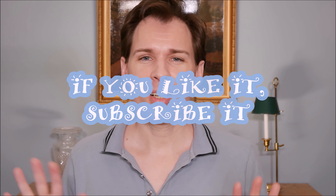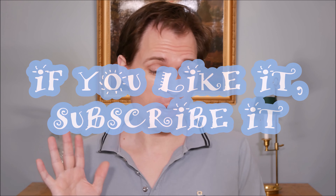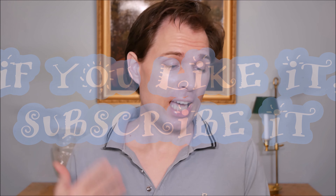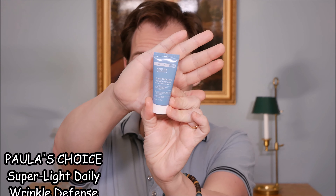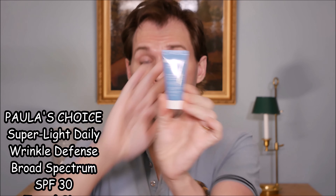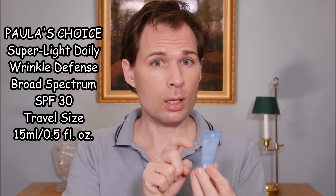Hello guys and welcome to my channel. My name is Jesper Offersen and today we are going to talk about a sunscreen from Paula's Choice. They call it a resist anti-aging moisturizer SPF 30 on the webpage, but on the tube itself it says super light daily wrinkle defense, and it is a broad spectrum SPF 30.